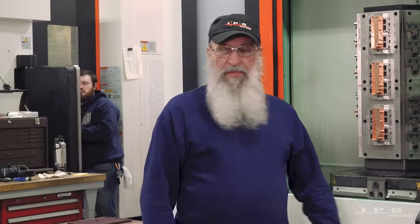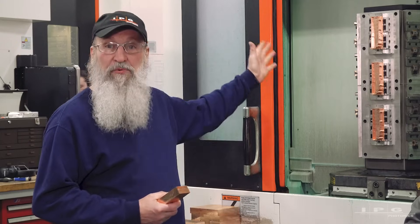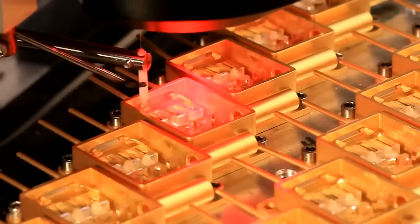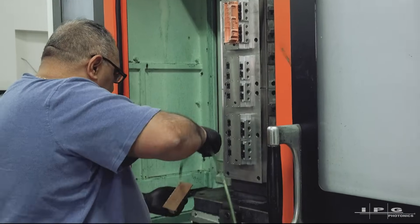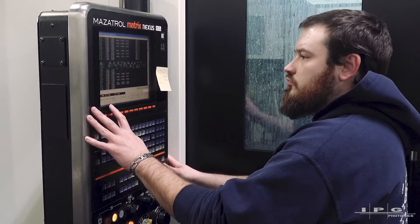We're here in Oxford, Massachusetts — IPG machine shop. It's an American company. One of our secret sauces to this handheld laser is our diode packages. They're produced here. Each part is precisely cut, visually inspected, and also mechanically inspected by one of our 50 craftsmen here at IPG in Oxford.